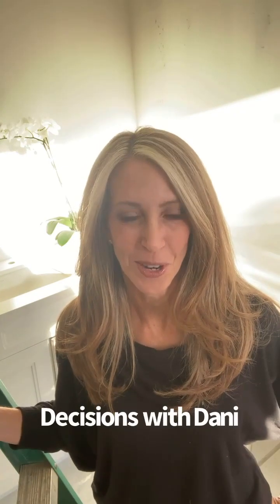Do you have any pet peeves about your home? Today I'm going to share with you three things that we did during our home renovation that are just going to make our lives a little bit easier and eliminate those things that kind of bugged me. This is Decisions with Dani. I'm Dani Matasenko in Scottsdale, Arizona. We're doing a kitchen and a master bathroom renovation remodel, and today we're going to talk about three of my pet peeves and what we did about it.